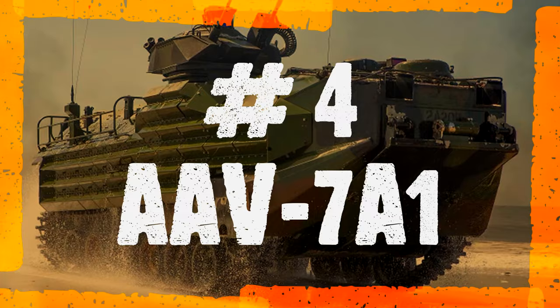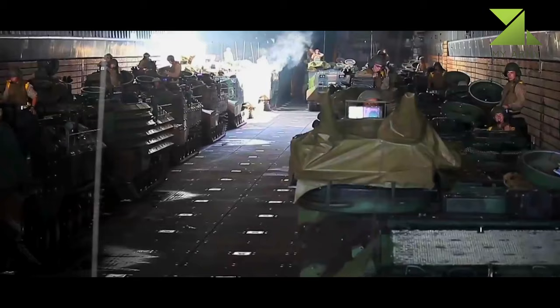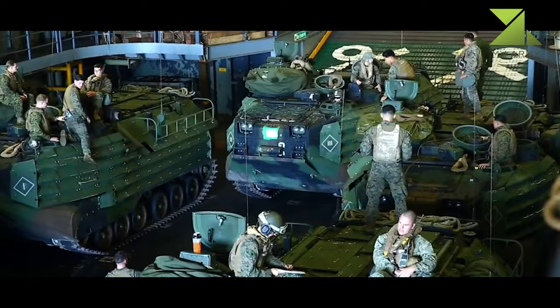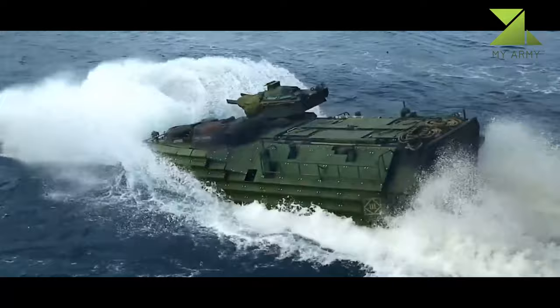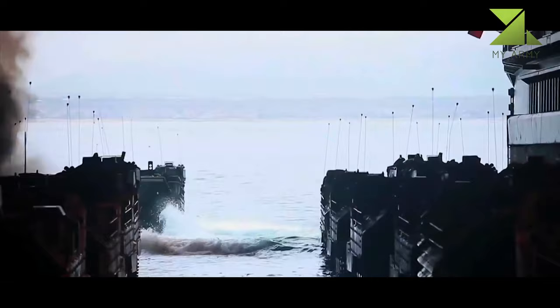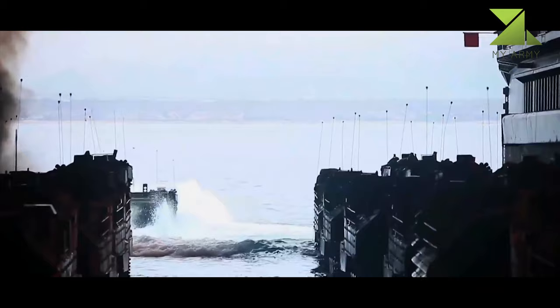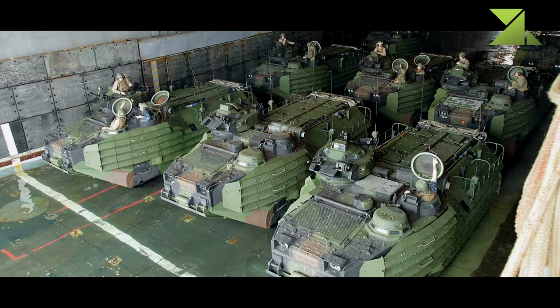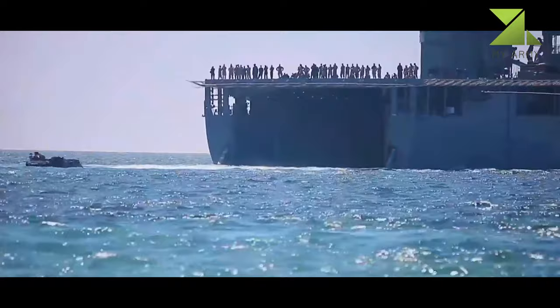Number 4: AAV-7A1. The amphibious assault vehicle, usually known as the AAV-7, was once called LVTP-7 by the US Marine Corps and other users. It is a bulky amphibious tracked vehicle intended to land troops on open beaches, and is thus scaled accordingly. Intended as a replacement for the LVTP-5 series, the LVTP-7 prototype appeared in 1967, with production commencing during 1970–1971. In 1985, it was renamed the AAV-7.